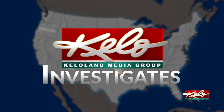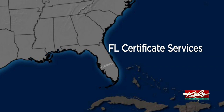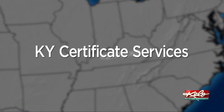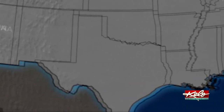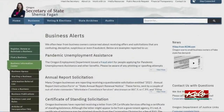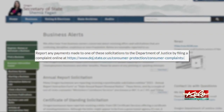KELOLAND Investigates also discovered that Royce Wedge operates FL Certificate Services and filed to do business in Kentucky as KY Certificate Services. According to Florida's Department of State, Wedge also operates certificate services in Arizona and Oregon. The secretary of state there has issued a warning and asked businesses who get the letter to report it.